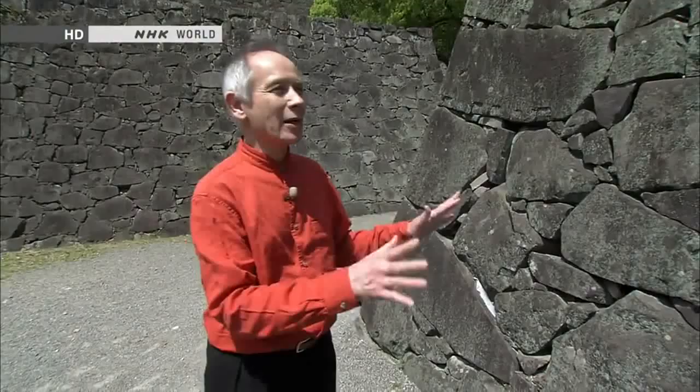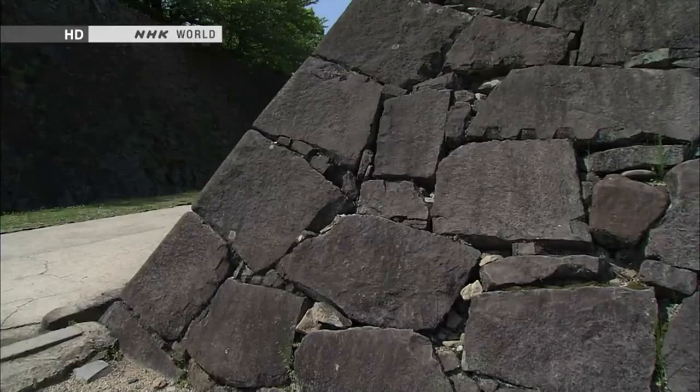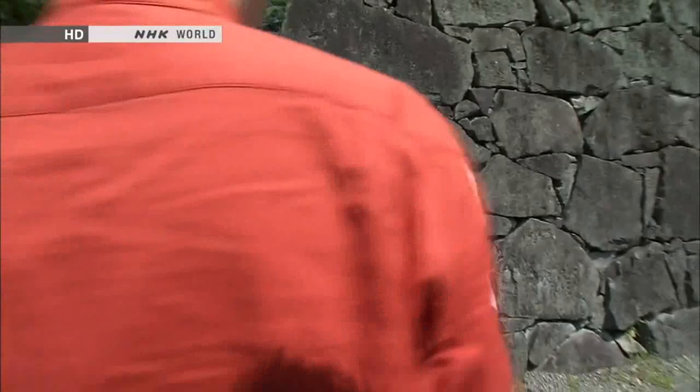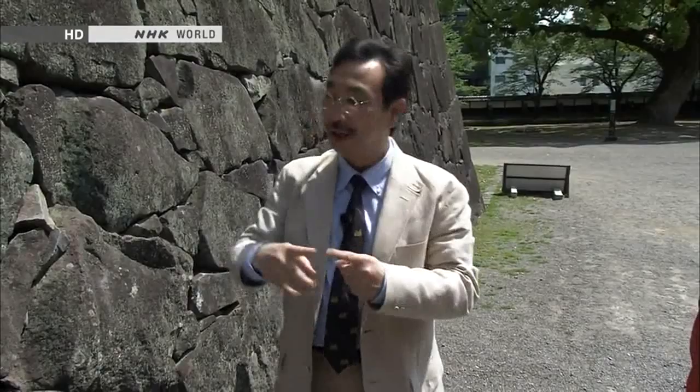Peter points to the perfectly curved line in the wall and asks how it was achieved. Senda explains that the curves were carefully calculated. The corners were especially crucial — the positioning of the corner stones. These are oblong stones alternating in orientation: the end of one stone, then the side of the next, end and side repeatedly as they are stacked up. Switching the orientation of the stones this way actually makes the wall stronger.